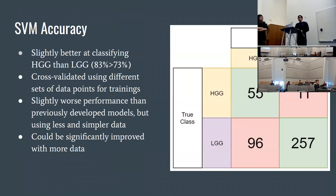Covering SVM accuracy: we were slightly better at classifying HGG donors than LGG donors — 85% versus 73%. Previous models that tried something similar had accuracy of around 85% to 90%, so ours isn't as accurate, but those models used more robust data like imaging data and time-based data, which is more computationally intensive and difficult to gather. Ours is a different approach, and we believe our accuracy would definitely improve with a larger dataset.